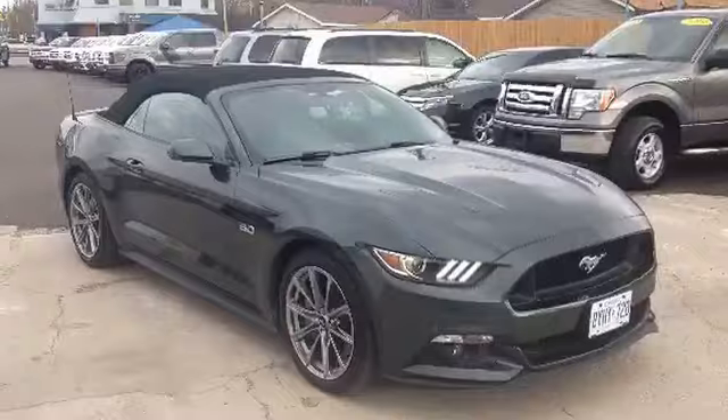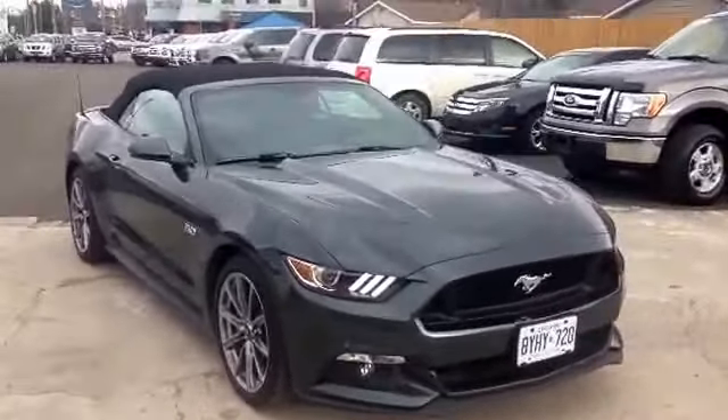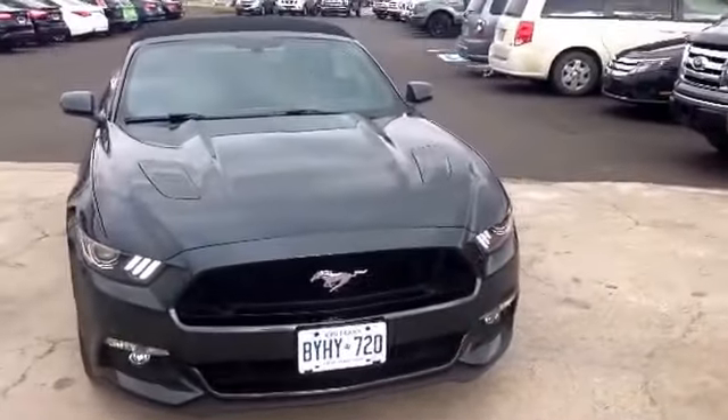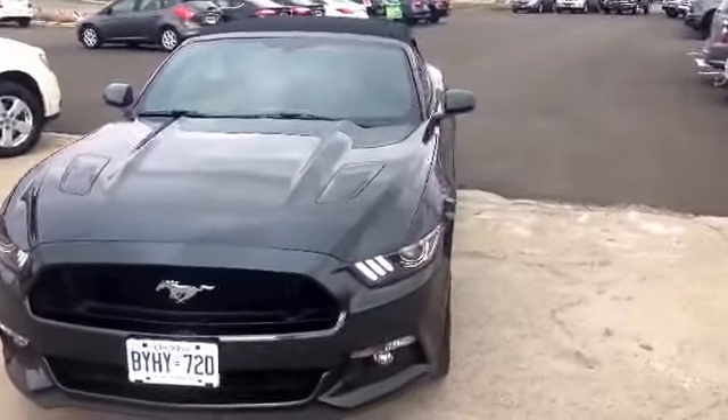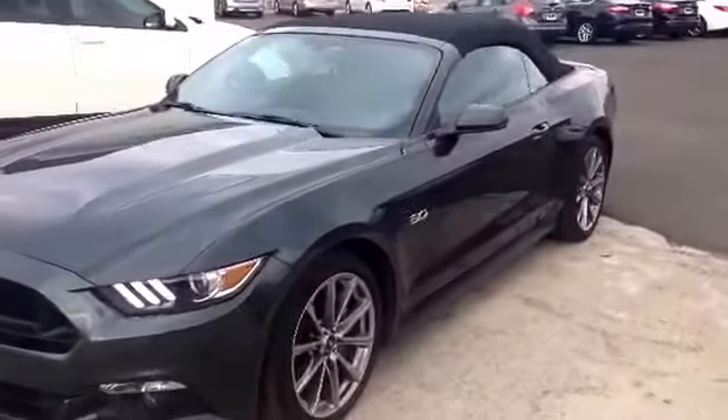Let's start with the 360 walk. Here's this beautiful, gorgeous piece of equipment here. This was an executive vehicle, driven by a Ford employee.